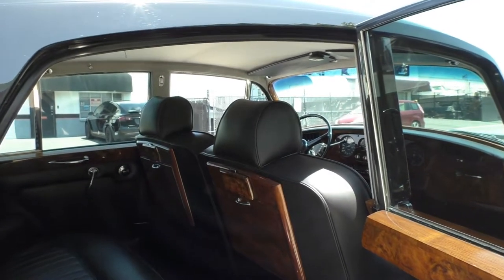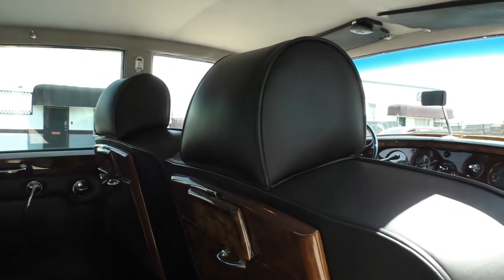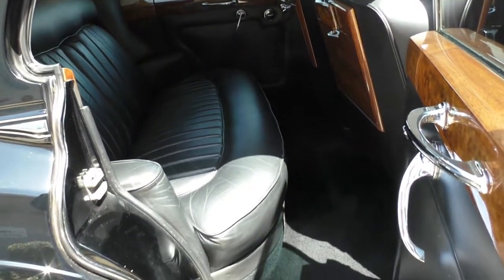The headrests on this car are very rare. Who would have thought about headrests in 1963? Only these British cars where they spent a lot of time on the details. American cars didn't add them until much later years.